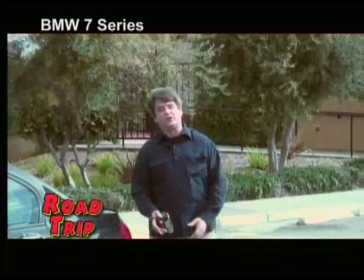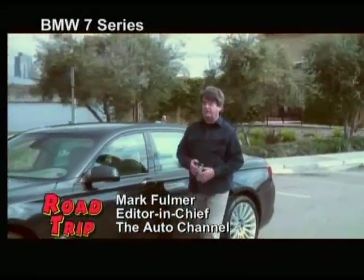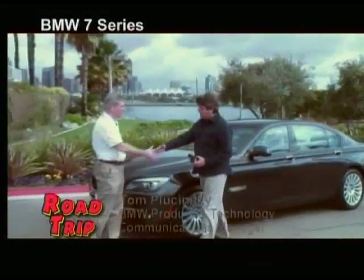The Phantom has delivered us here to Coronado where we're going to take a look at the 750 Li. This is the new 7 Series from BMW, and Tom Pluczynski is here to tell us all about it. Tom, welcome to Road Trip.